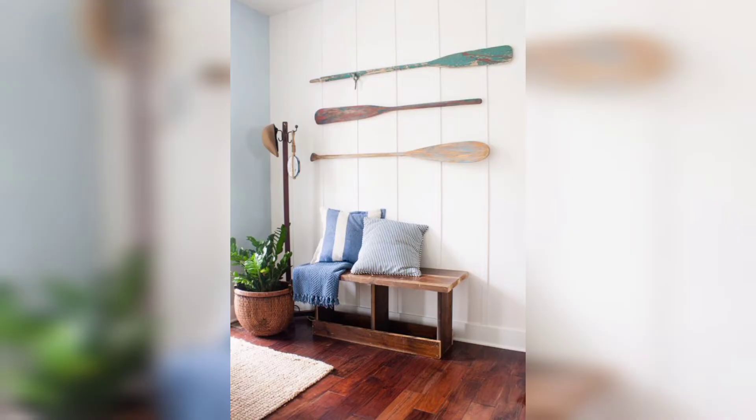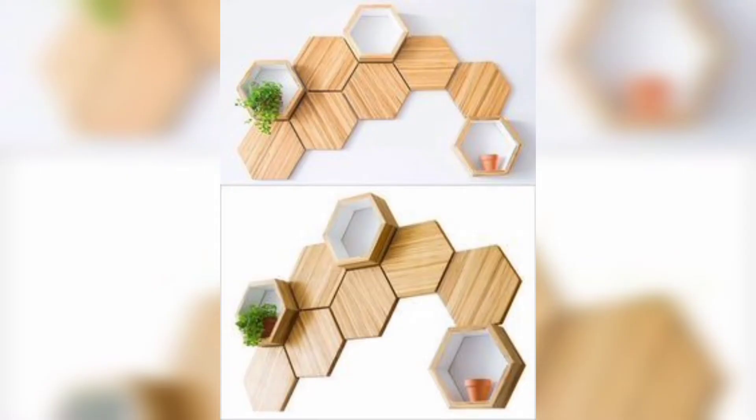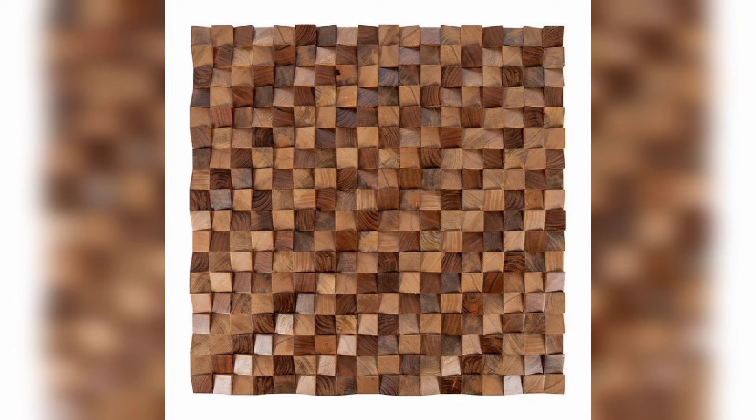Today this video is about different decoration styles of wooden paneling. You can decorate your wall with wood decoration pieces in different styles.